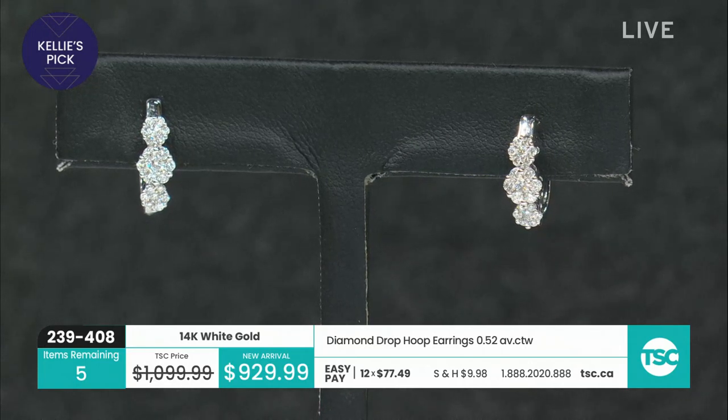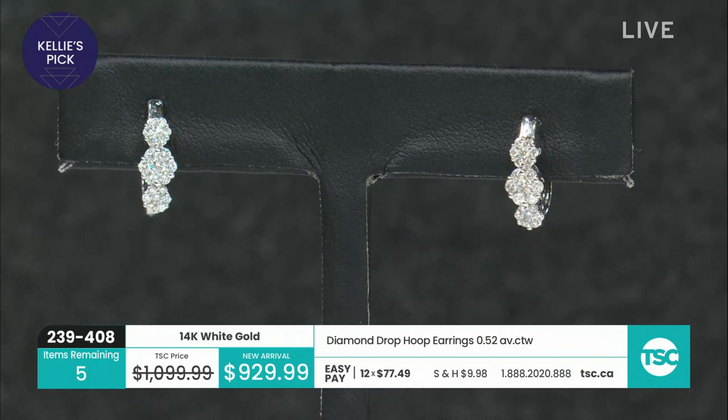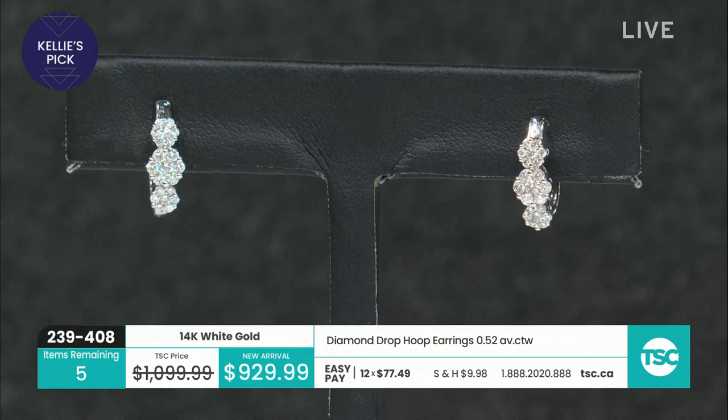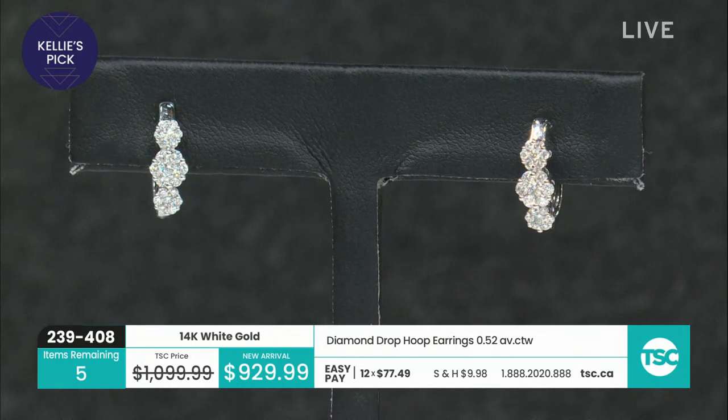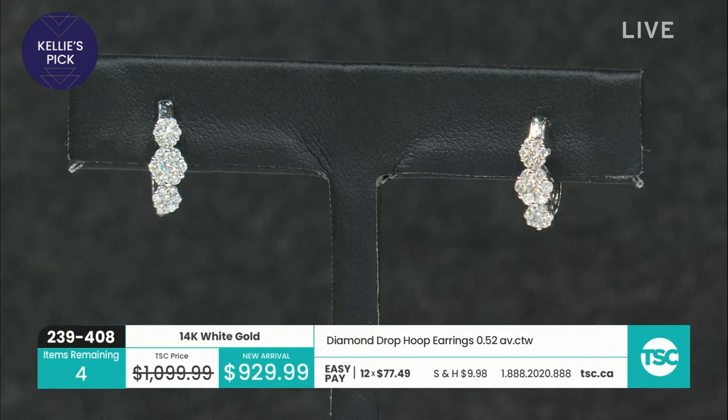Unbelievable. Five left — that's all. Great pick, Cal. It does look like a Trinity. The jewelry appraisal on the earrings is $3,072. Down to four now — the countdown. The sparkle on these earrings, I'm telling you.